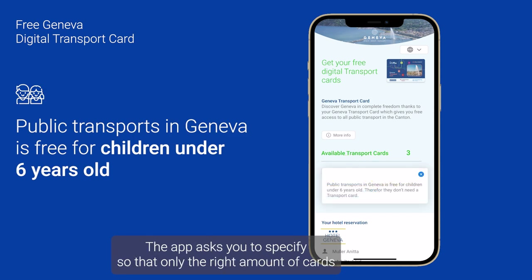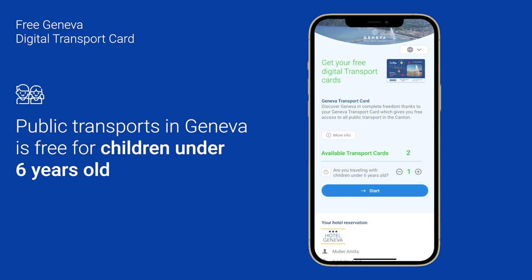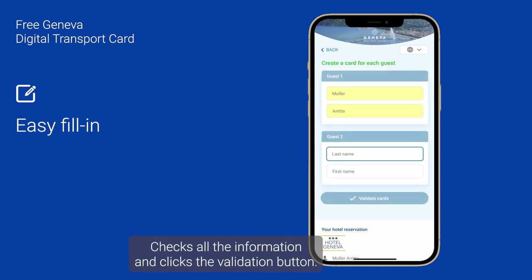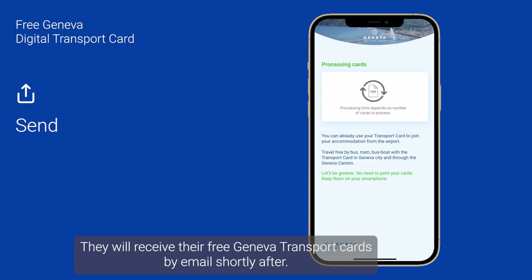Like Anita, if you are traveling with children less than six years old, the app asks you to specify, so that only the right amount of cards are delivered — because children under six can travel for free. She then starts filling in simple information like first and last name for each guest, checks all the information, and clicks the validation button.